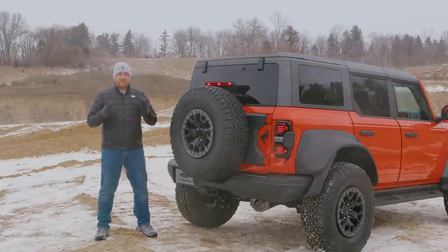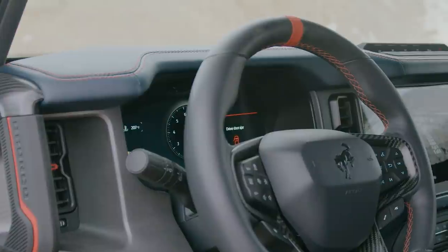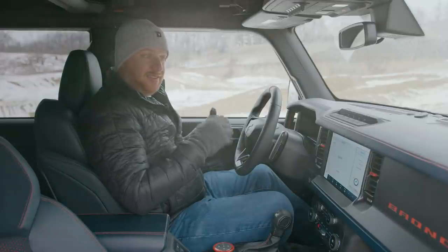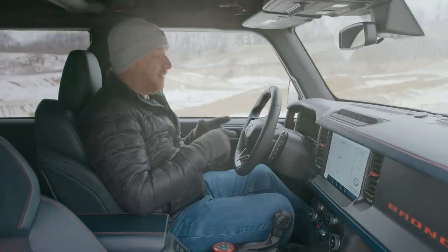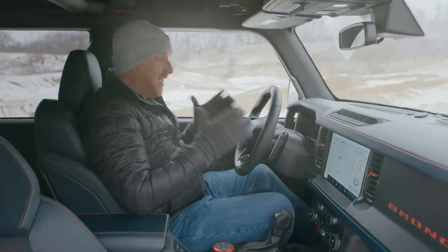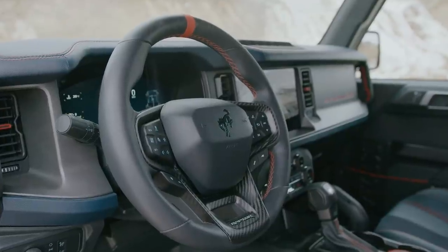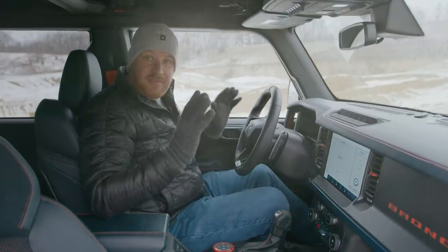It is 23 degrees outside, so let's take a look inside the Bronco Raptor. The first thing you'll notice when you get behind the wheel is the all-new 12.3-inch digital instrument cluster — it addresses one of my biggest complaints about the Bronco in that the base display is really not that great. And of course, there is code orange everywhere. It is the hero color for the Bronco Raptor. You get a hash mark, Bronco lettering in code orange, and code orange accents throughout. It's everywhere.